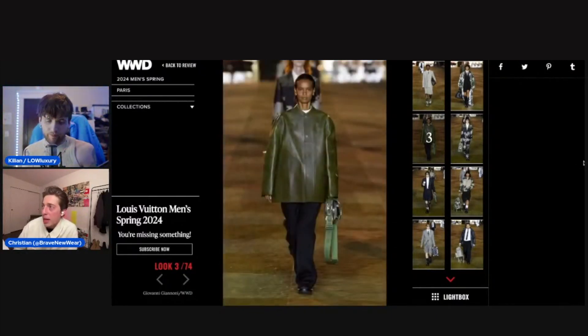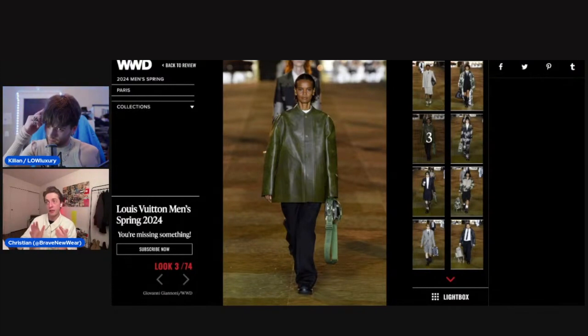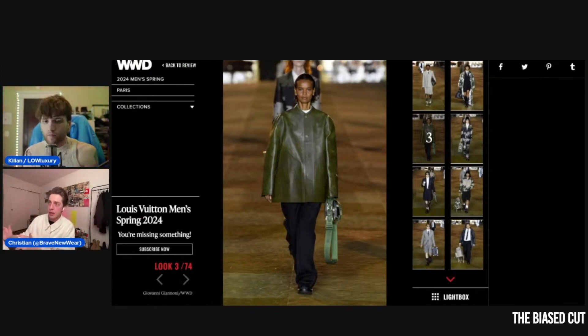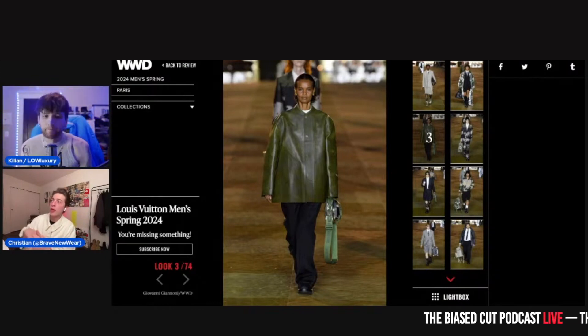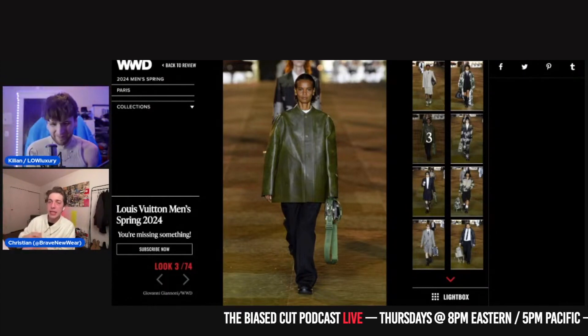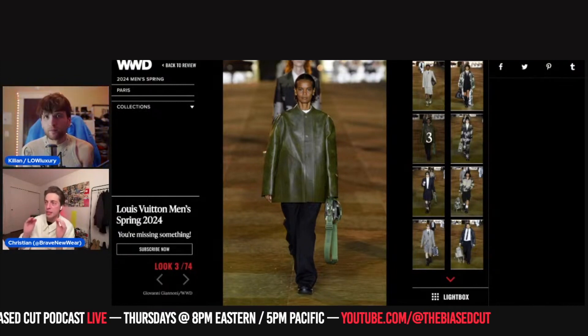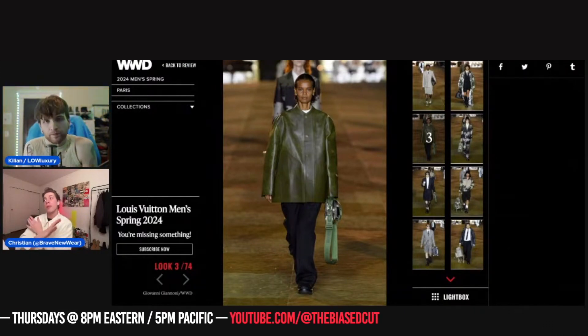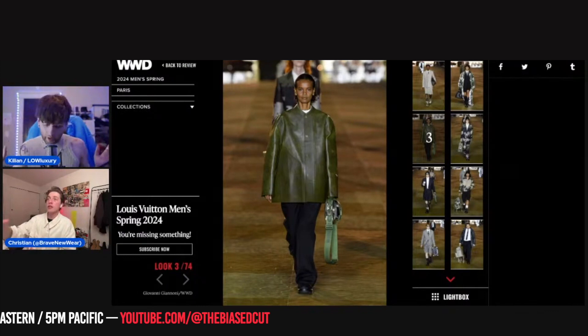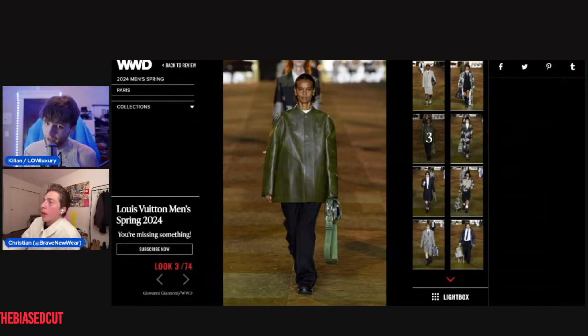We're not seeing it in motion or in person, which matters. One thing I want to point out: there's high fashion and then there are brands that do it crazy with ludicrous prices. Louis Vuitton's clothing, if you ever get to see it in real life and touch it, is truly the top tier of high fashion. All these clothes are exquisite.